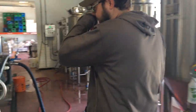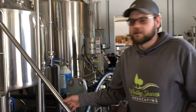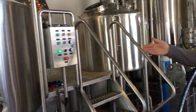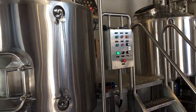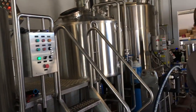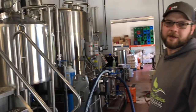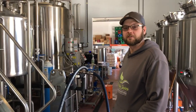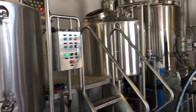So this is our brew house. It is a two vessel system — we have our mash lauter tun and we have our boil kettle. All the water to this brewery is served on demand style. We have a tankless water heater to service our needs, and it frees up more space so that we can have more brewing capacity.